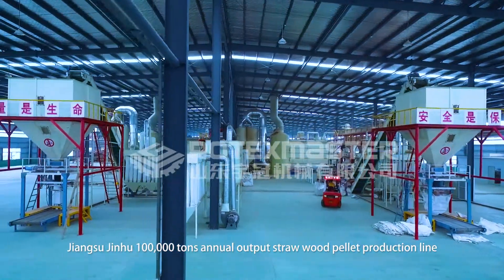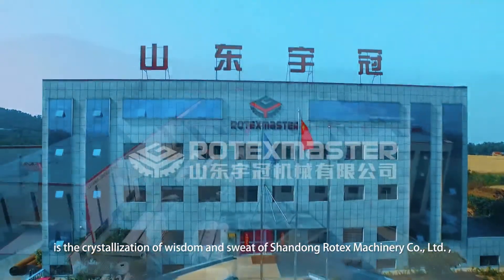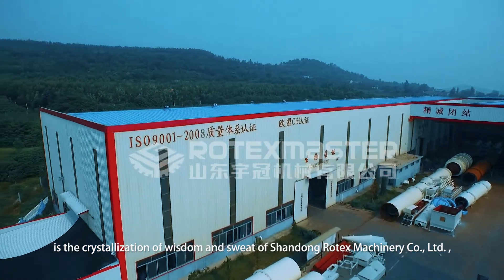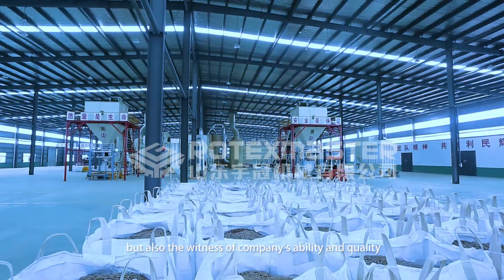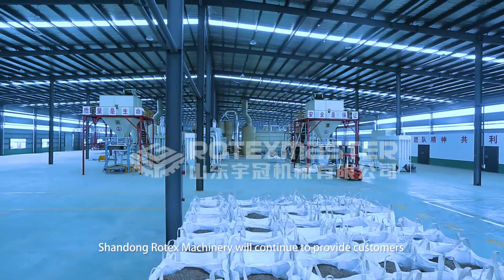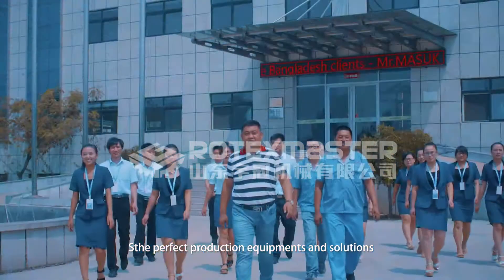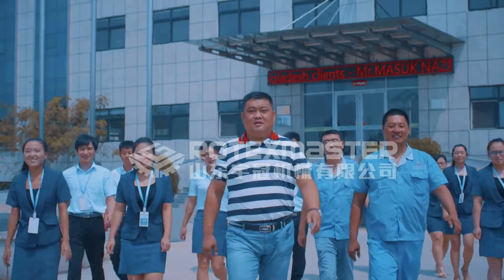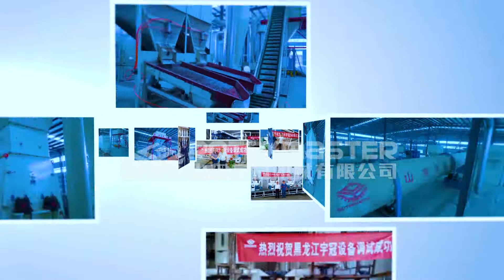This production equipment is the crystallization of wisdom and sweat of Shandong Rotax Machinery Company Limited, and also a witness to the company's ability and quality. Shandong Rotax Machinery will continue to provide customers with perfect production equipment and add strong power to the biomass energy industry. Shandong Rotax Machinery — serving the world, for a blue sky.